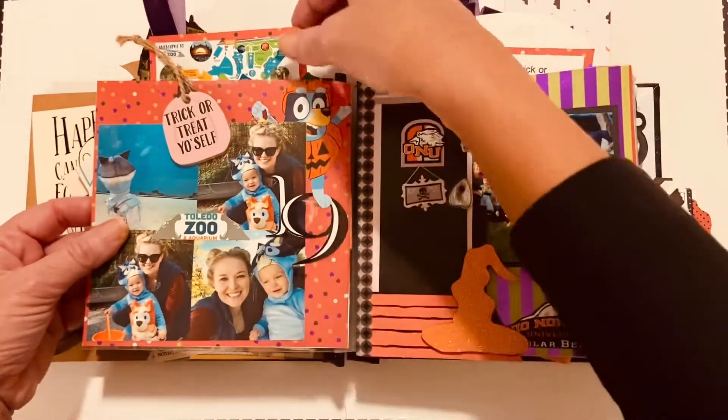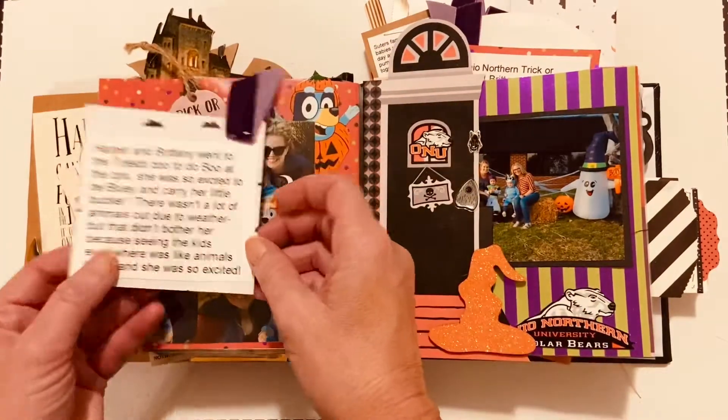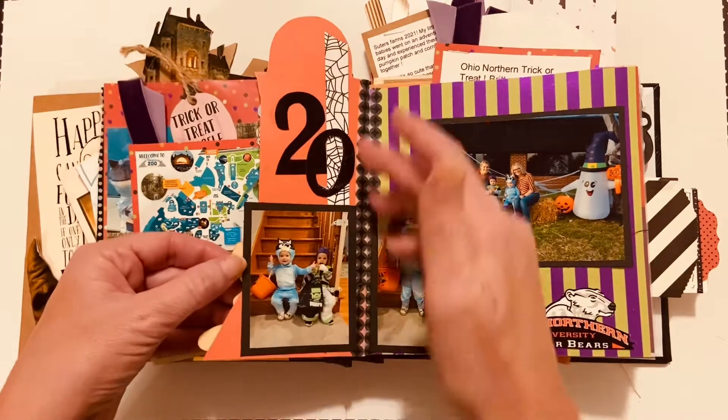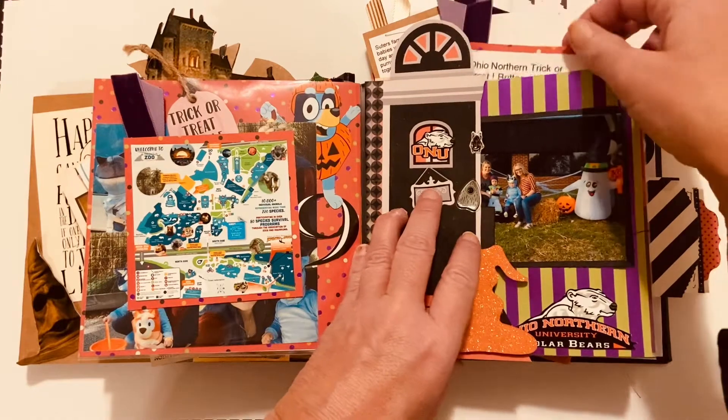We have Trick or Treat at the zoo, a little map of the zoo, a little journaling, a door flip, and you'll see Harper and her little bestie. More journaling pockets.